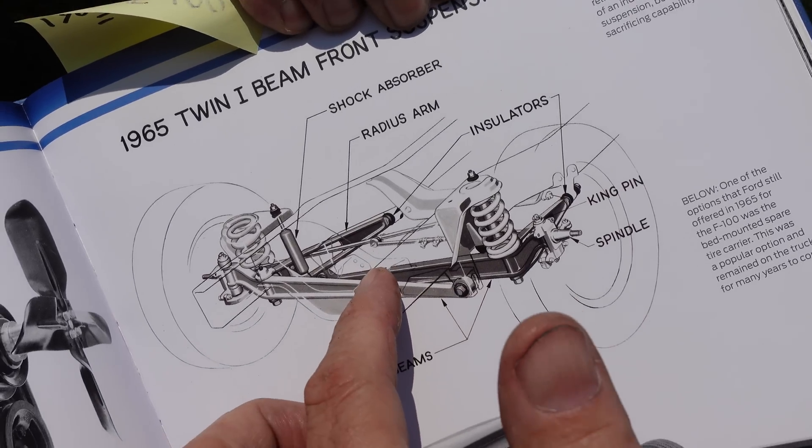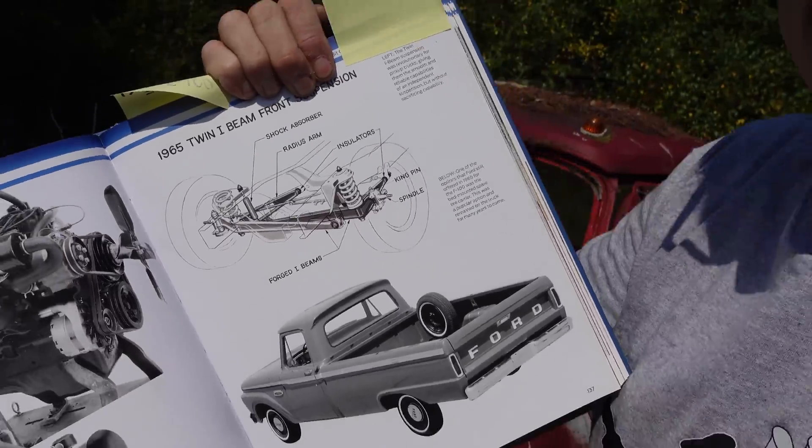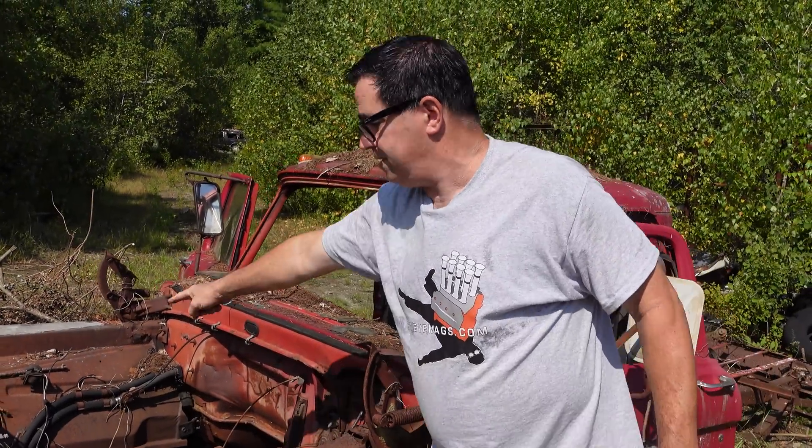Notice they're not pivoted in the middle. If they were, then each one of these half axles would have huge camber shifts. Instead, the axle half on this side is anchored way over on the other side of the frame rail. So there's not that much camber drop on these things — but there is camber drop, I have to say.